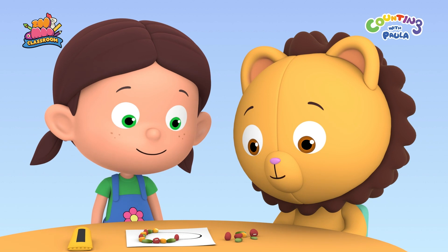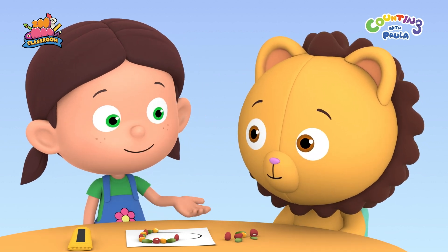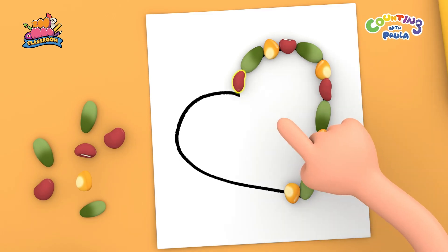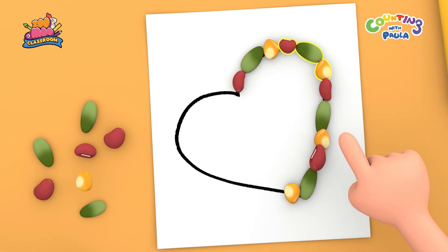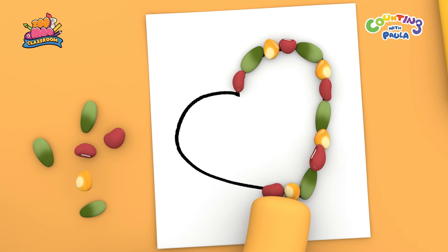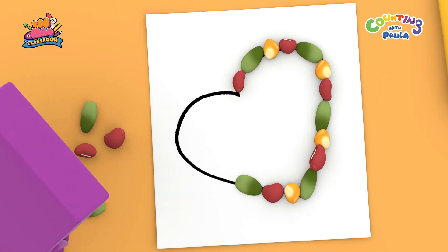Can we help you paste the seeds on the heart, Paula? Of course, Billy! I'm using a special pattern for the heart. It goes red, green, yellow, then red, green, yellow again, and again! After red comes green, and after green comes yellow.